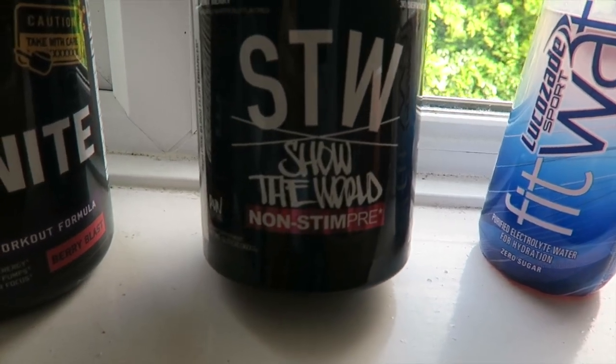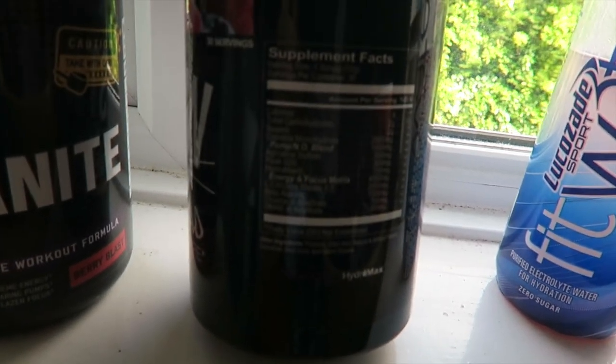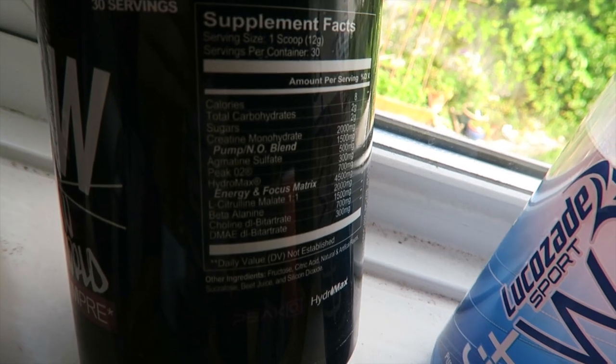We've also got the Show the World non-stim, basically just a pump formula — a good amount of ingredients in there, plenty of energy and focus, but also... da pump.